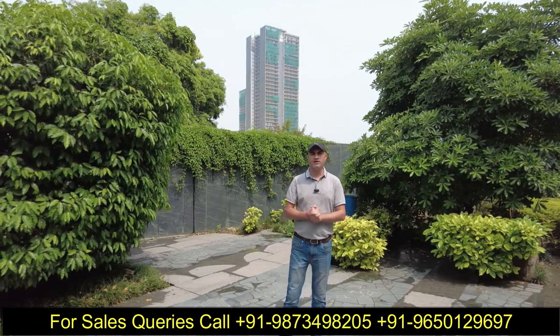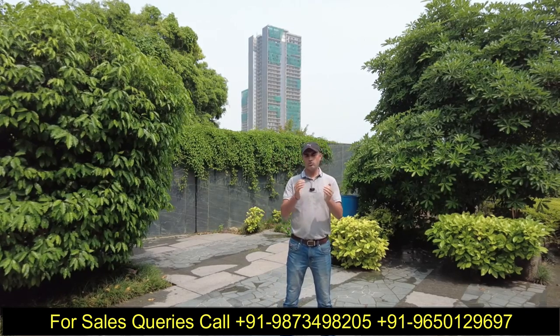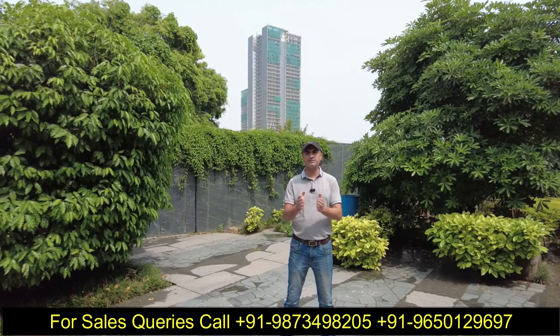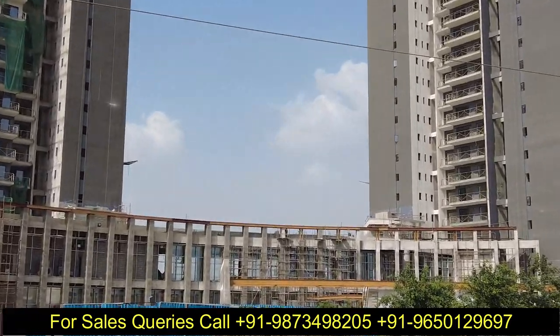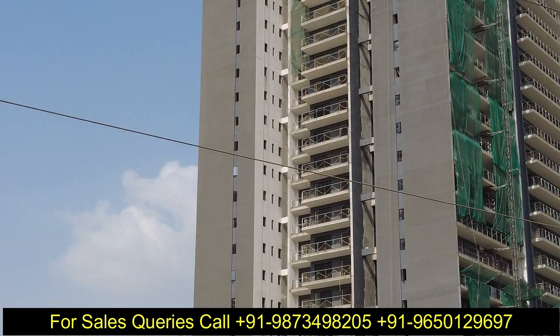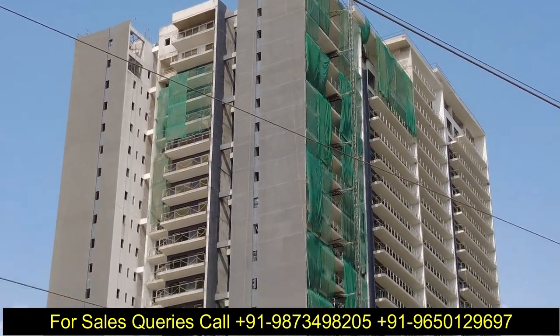यहां पर वीडियो बनाने का आज जो कारण है वो यह है कि Waterfall Residences जो इनका 2019 के end में launch हुआ था, उसमें हमारे पास resale में कुछ inventory available है। अगर हम Waterfall Residences की बात करें तो यह 5.5 acres में project है जिसके अंदर आपको तीन high-rise residential towers मिलते हैं।